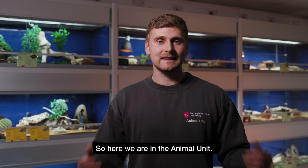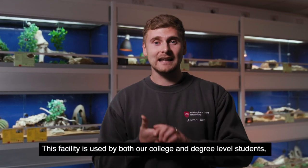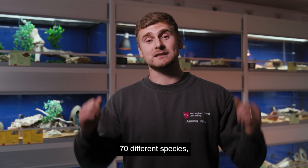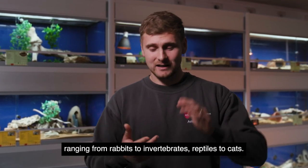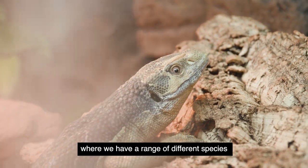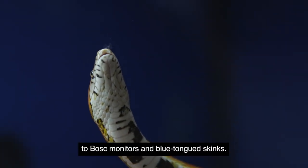Here we are in the animal unit. This facility is used by both our college and degree level students and we have over 250 individual animals here of over 70 different species, ranging from rabbits to invertebrates, reptiles to cats. This room we're in at the minute is our reptile room, where we have a range of different species from leopard geckos and corn snakes to bosk monitors and blue-tongued skinks.